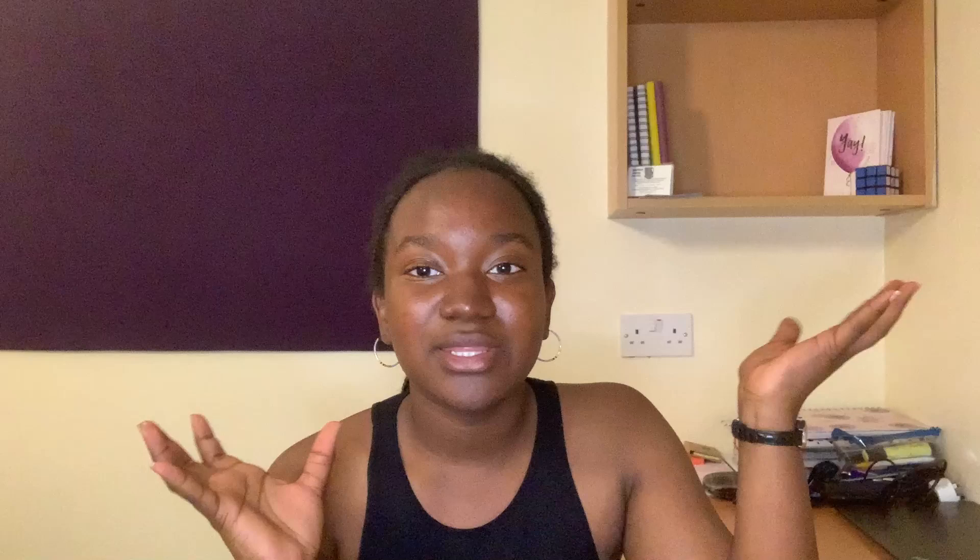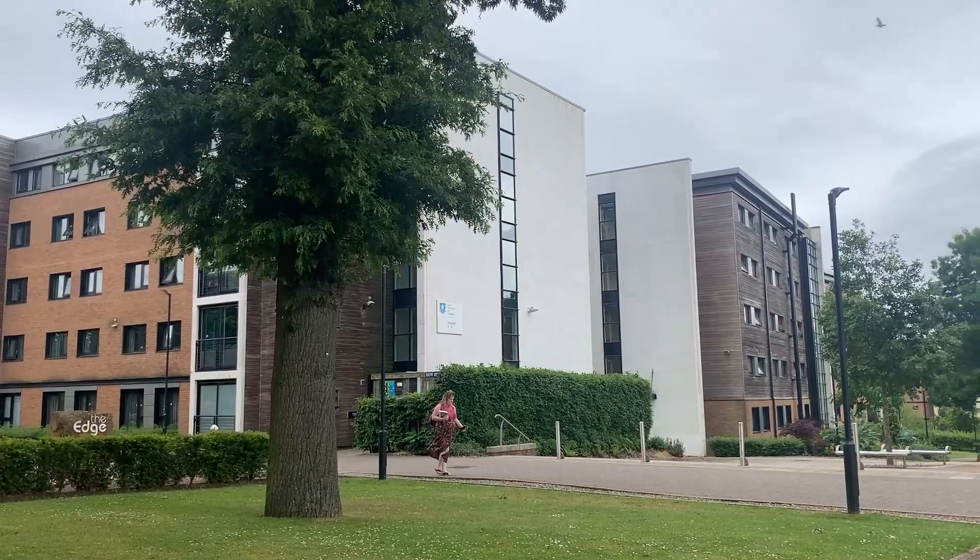You have Encliffe en suite, Encliffe non-en suite, City en suite, City non-en suite. And we're going to go through all of these with pictures and videos, prices, distance to and from uni, and just general facts that you might or might not want to know about these places. We're going to start with the most popular accommodation choice, which is Encliffe slash Ranmore.